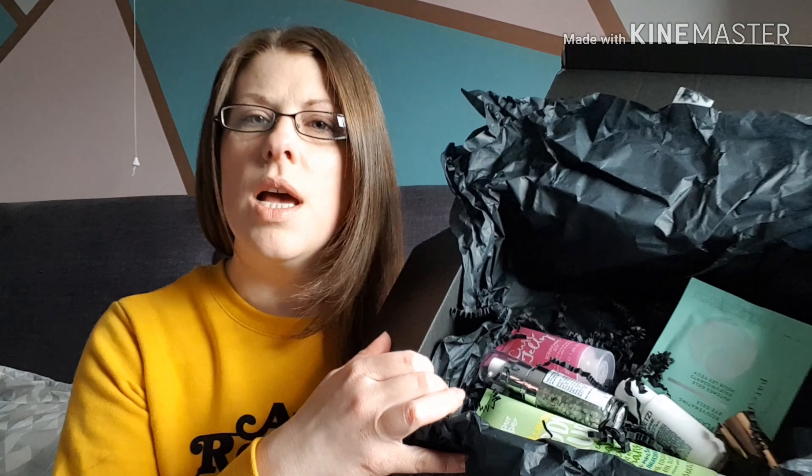Definitely got six products this month. Let me just get rid of all this stuff so I can show you what's inside. I'll try and do a little overview of the box. There were a couple of items I don't think were part of this month's edit — just products that have been on the site for a while — so I'll show you those first.